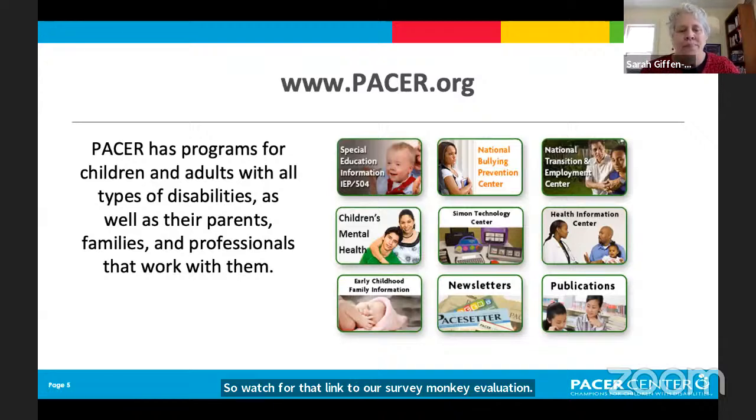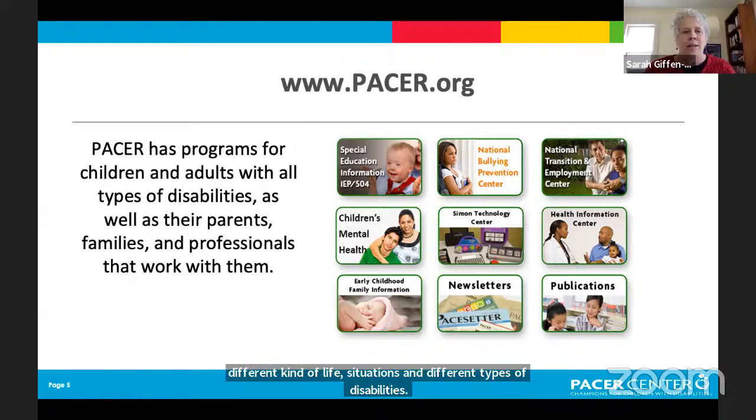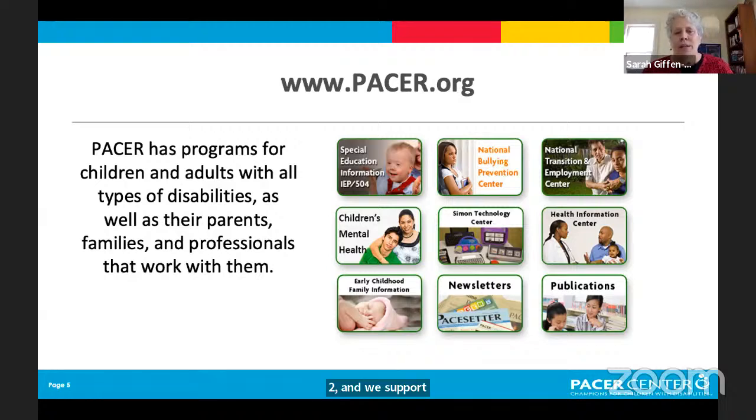PACER — if you have not checked out our website, I encourage you to do so. PACER has programs for all different ages, life situations, and types of disabilities. We support parents, families of adult children, and professionals. There's a wealth of resources, publications, and other things on our website.